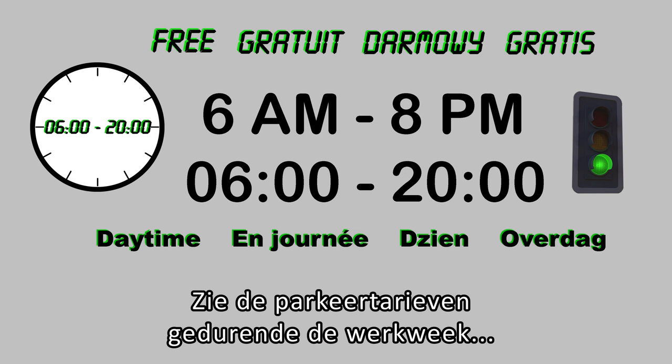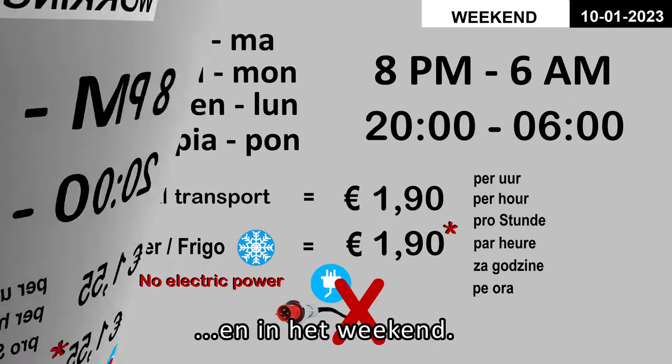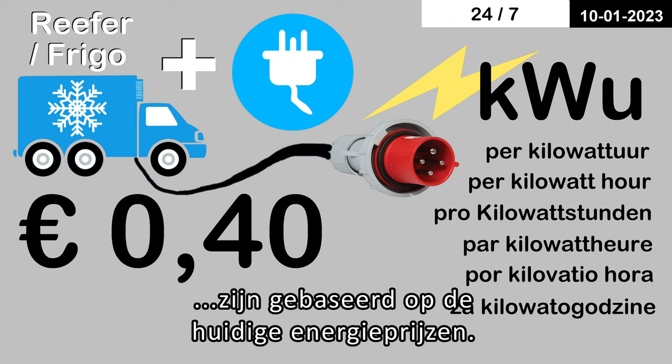See parking rates during the working week and during weekends. The cost of using electricity is based on current energy prices.